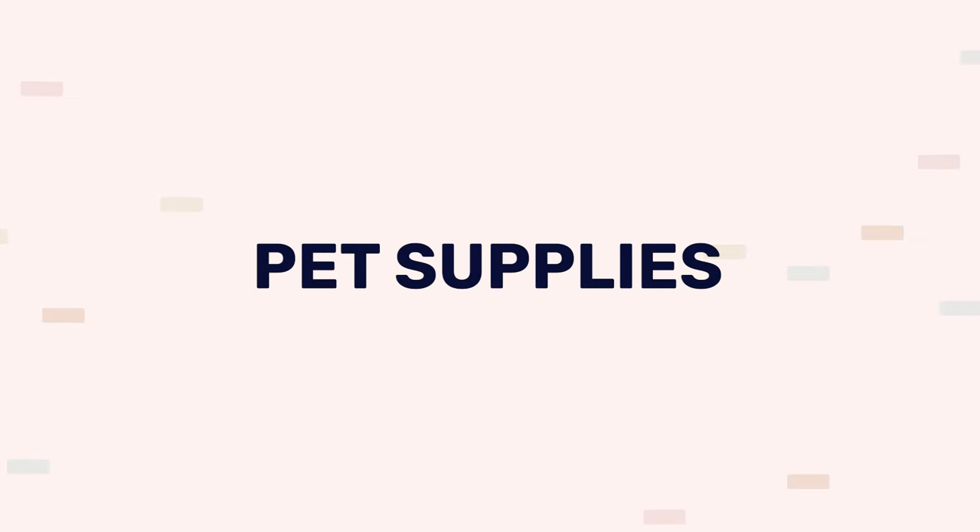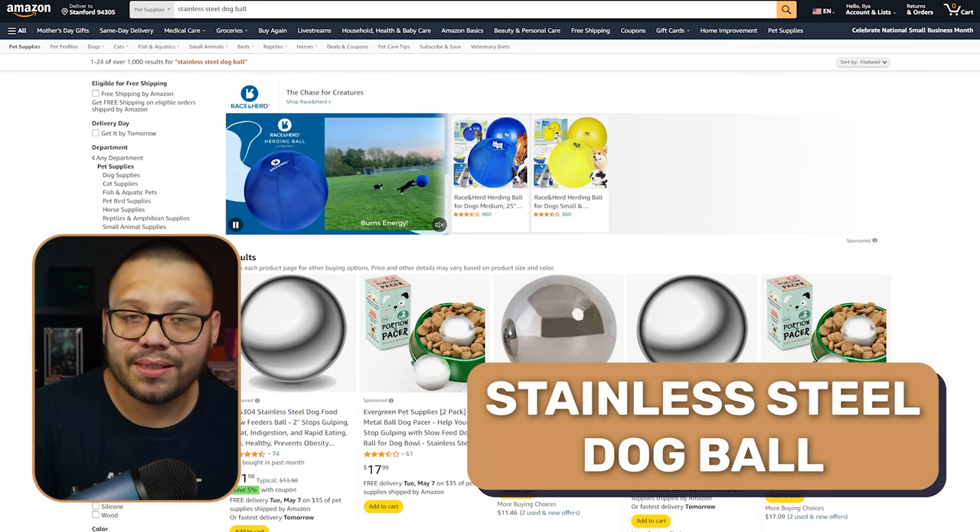The next niche is popular pretty much year-round — people do not mind spending a lot of money in it because people love their pets — and that's the pet niche. The first product is a bird cage feeder. Another very popular pet is a cat, which always comes with tons of demands — one of the most popular being a litter box. We also have a washable pet diaper mat — a lot of people love these because they're sustainable. Once they're used, you throw them in the washer or hose them down and reuse them. And the stainless steel dog bowl, along with automatic feeders.